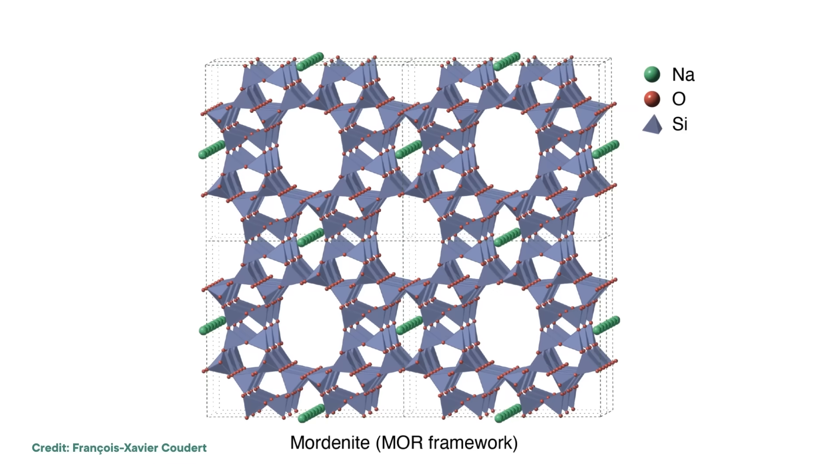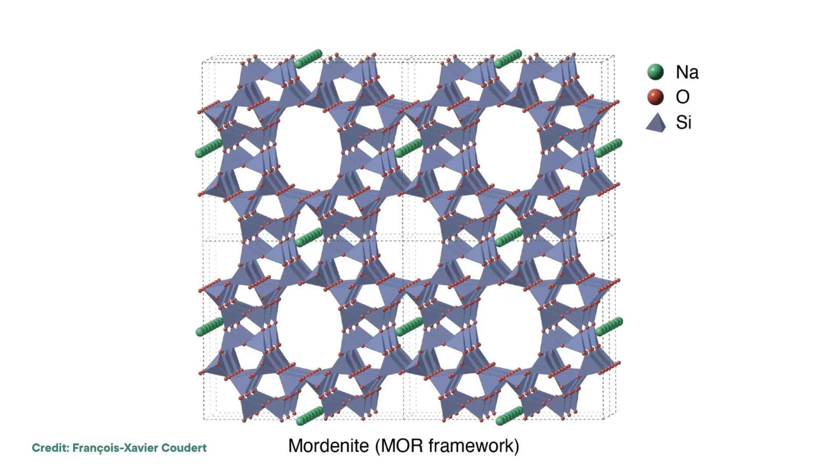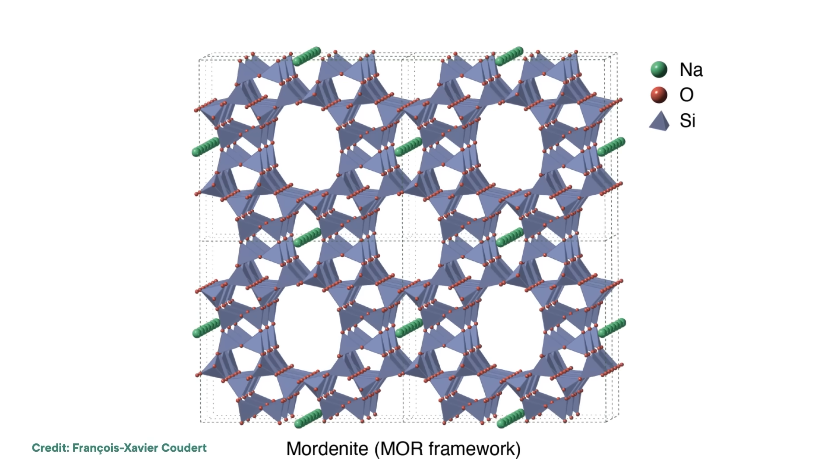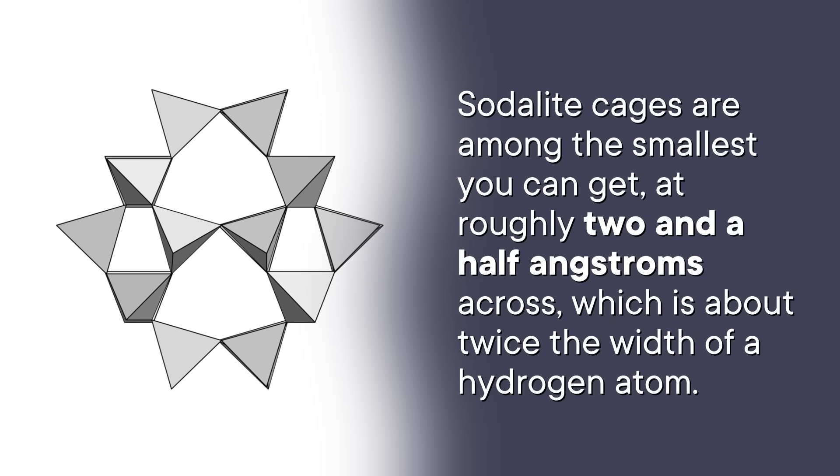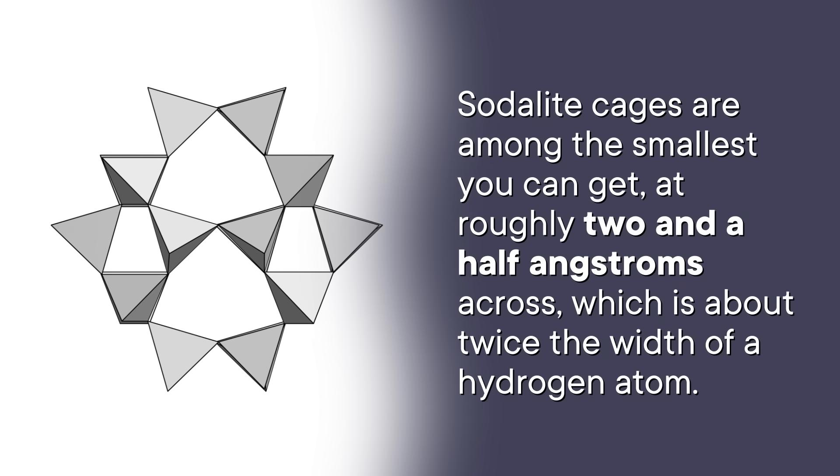Sodalite's signature cages are also found in plenty of other natural and artificial zeolites. And yes, zeolites can be DIY'd in a lab — in fact, these days the majority of zeolites are man-made, since chemists can design different arrangements of cages to create the perfect pore size for the job at hand. Sodalite cages are among the smallest you can get at roughly two and a half angstroms across, which is about twice the width of a hydrogen atom. And depending on how those cages stack together, you can get pores up to 10 or more angstroms in diameter. The fact that their structures can be so easily manipulated, and that the pores are about the same size as atoms and molecules, means that zeolites with sodalite cages have become really valuable to industrial chemistry.